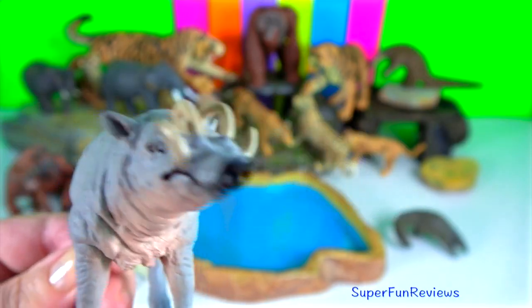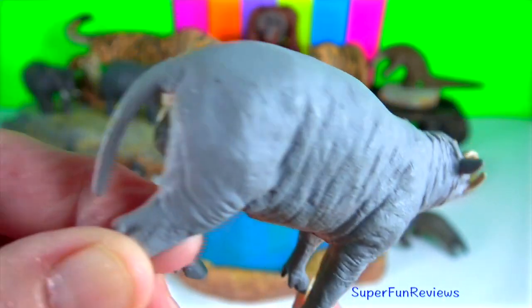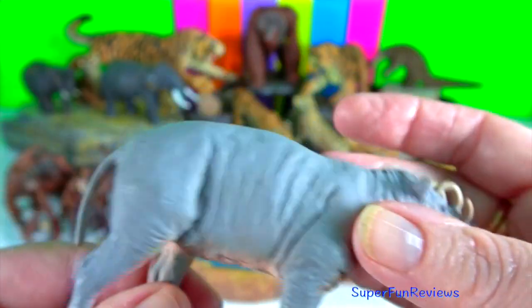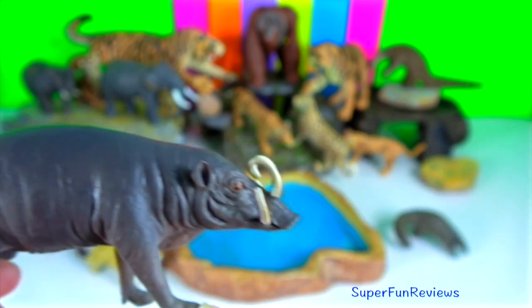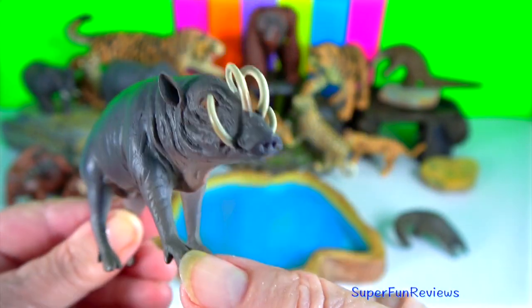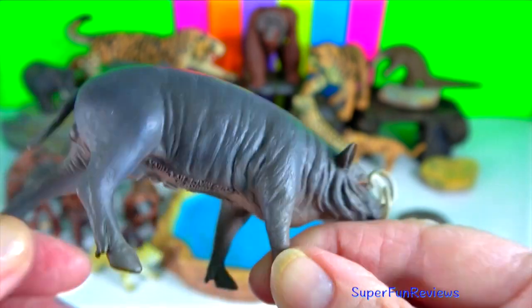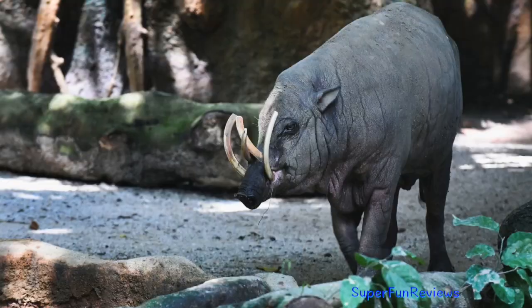Babirusa. Their tusks can grow through their skulls — these teeth can grow long enough that they puncture the roof of the babirusa's mouth and out the top of their snouts. Despite their fearsome appearance, these tusks don't appear to cause the babirusa pain. They communicate through grunts, moans, and clattering teeth.